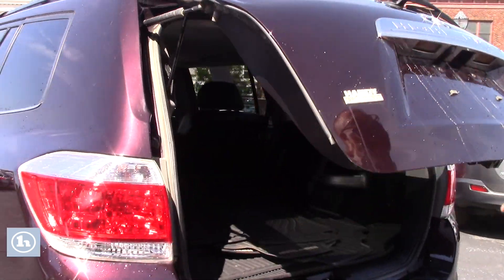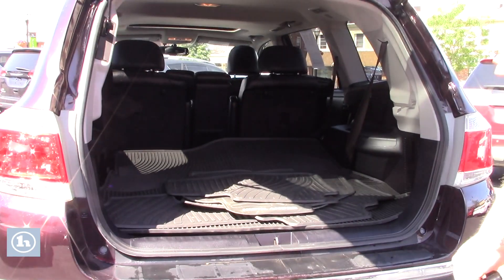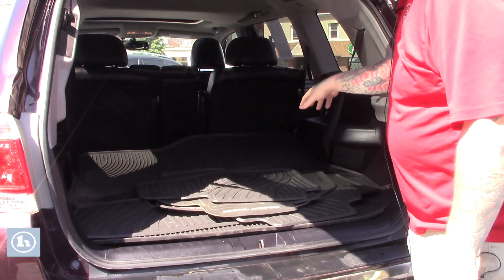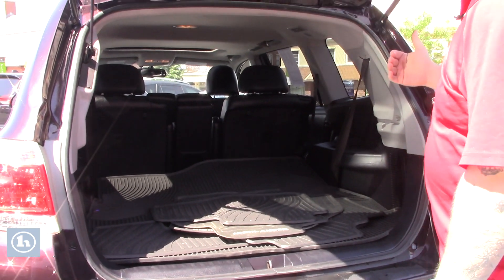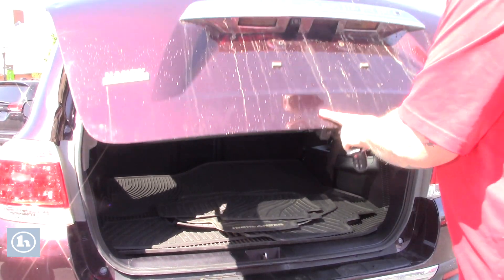This Highlander does have a backup camera integrated into your rear lift gate. You've got plenty of space back here for storage. It does come with all the nice all-weather floor mats. There is a third row of seating there that can be folded up if you need the extra cargo space or passenger space depending on what your needs are.